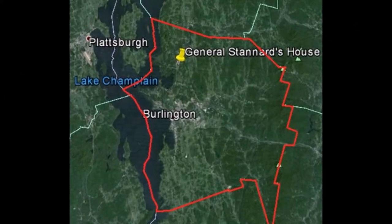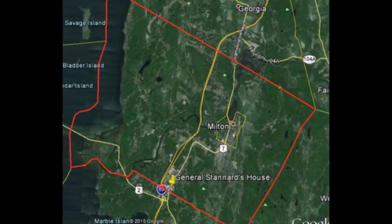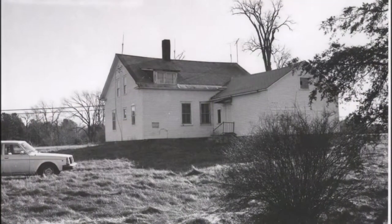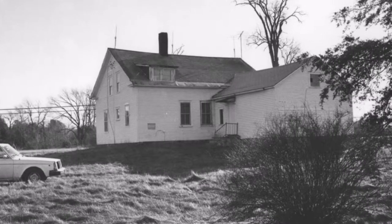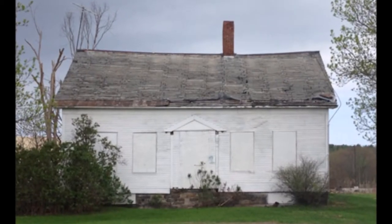Following the war in 1866, Stannard purchased a house in Milton, Vermont. This house is currently located off Route 7 and adjacent to the Gardner Supply Warehouse. Stannard sold the house in 1873, and after a series of different owners, it was abandoned in 1989.